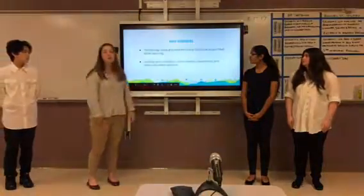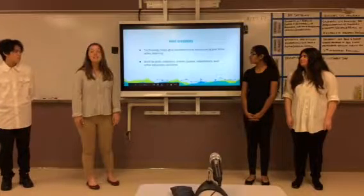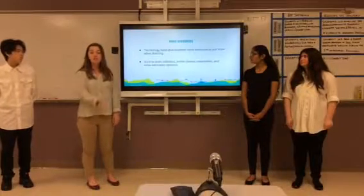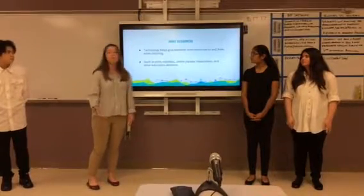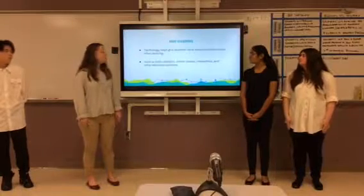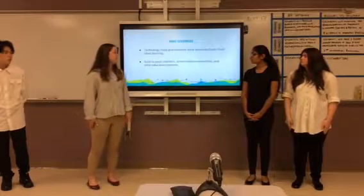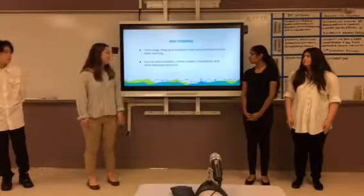Another way in which technology is helping to solve the skills gap problem is through more resources. Instead of just a teacher teaching a student some information, now we have other resources to pull from when students are learning. There are now polls, statistics, online classes, researchers, and educators' opinions.